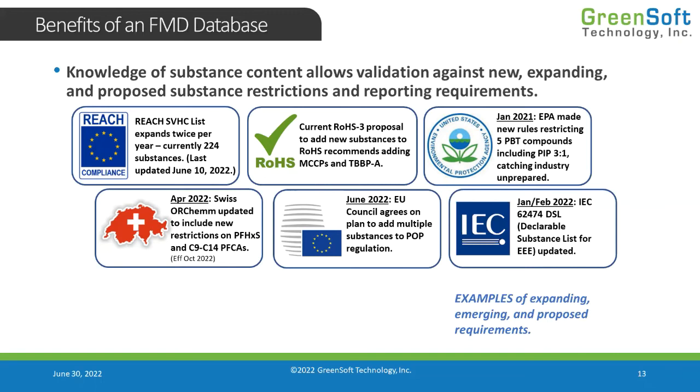It's not just the regulations — it's also requirements coming at us from industry, like the IEC 62474 Declarable Substance List for electrical and electronic equipment. Customers come and say, 'Can you give me a declaration to that list?' because it covers multiple regulations as they relate to electronics equipment. It screens out substances that don't relate to electronics so you don't get bogged down. This DSL is very powerful and widely referenced, and it was just updated in January/February.